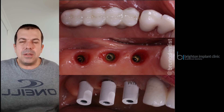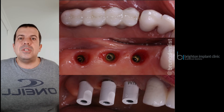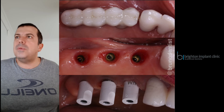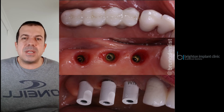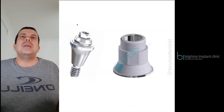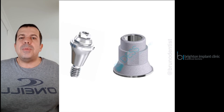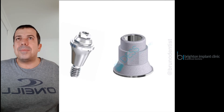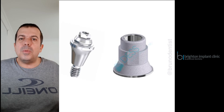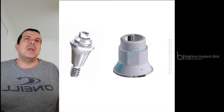Once the abutments had been torqued down to 30 Newton centimeters, we took both digital and analog impressions. Here you can see the digital scan bodies used with our intraoral scanner — we use a Medit R500 scanner, which is a great piece of equipment. Here's a close-up of the abutments from Dess Components — they come in different heights and different angulations, which is really helpful for multiple units. We do almost all our multiple units on multi-unit abutments.